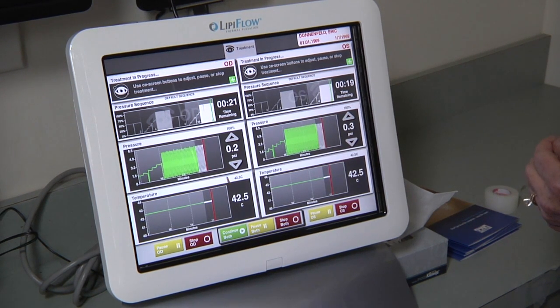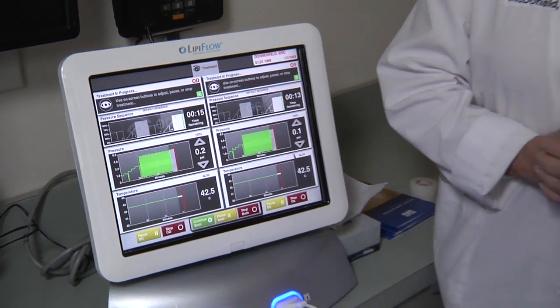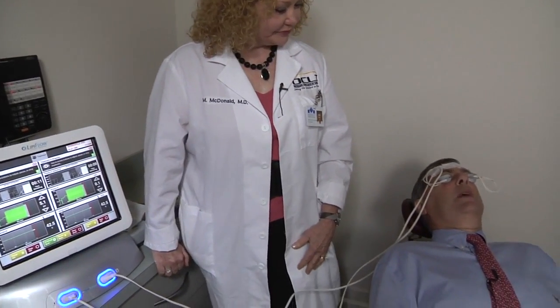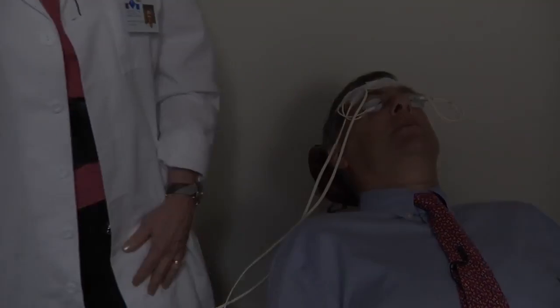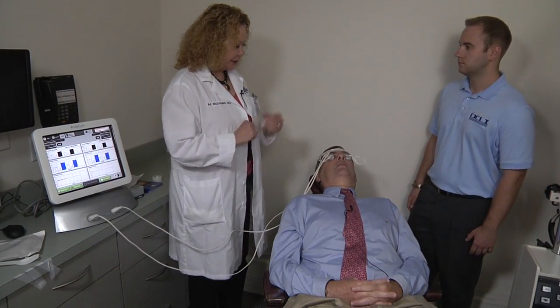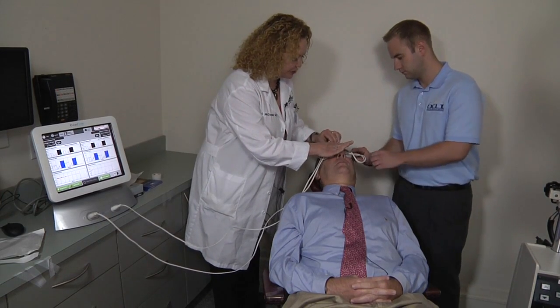Eric, there are only 20 seconds left, and we'll be taking the lid massagers out. How do you feel? Quite comfortable — it's not uncomfortable in any manner. You feel a little massage of the lid, just a gentle warm heat, and time passes very quickly. The treatment is now over. It was only 12 minutes. Now with Richard's assistance we will take out the lid massagers.